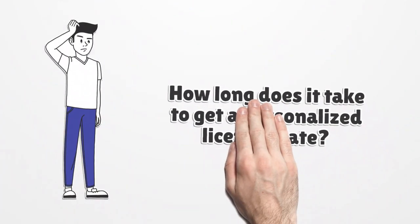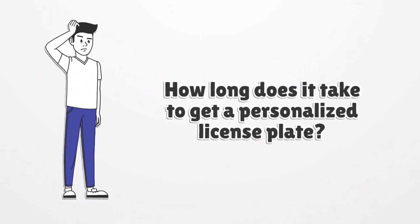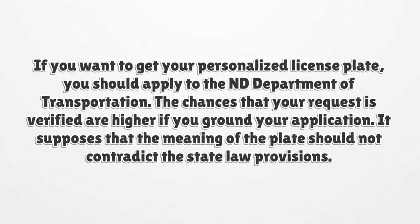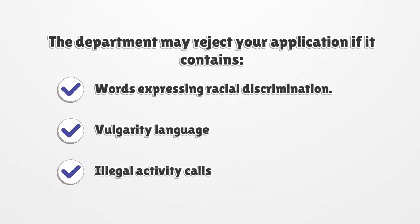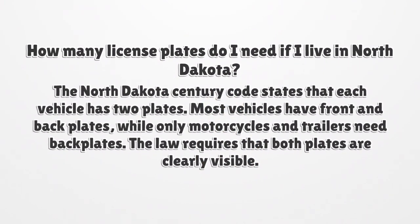How long does it take to get a personalized license plate? If you want to get your personalized license plate, you should apply to the ND Department of Transportation. The chances that your request is verified are higher if you ground your application. It supposes that the meaning of the plate should not contradict the state law provisions. The department may reject your application if it contains words expressing racial discrimination or vulgarity.